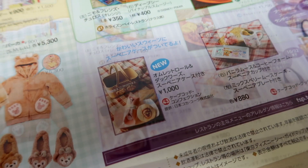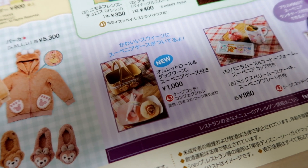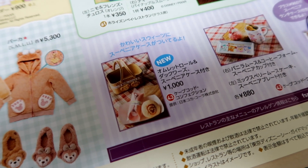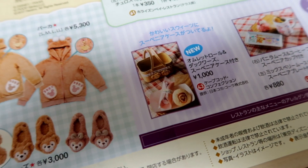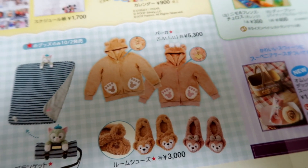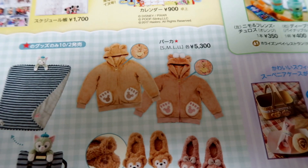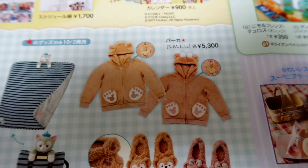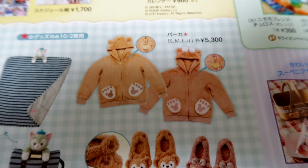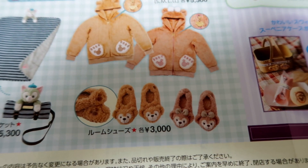It's only at DisneySea. There is some new Duffy desserts — you can get those in Cape Cod, I haven't tried it yet so I'm going to have to do that this month. Over here we see the return of the Duffy and Shelly Mae fluffy hoodies. They come in small, medium, large, and extra large and they're 5,300 yen. There are also room slippers.